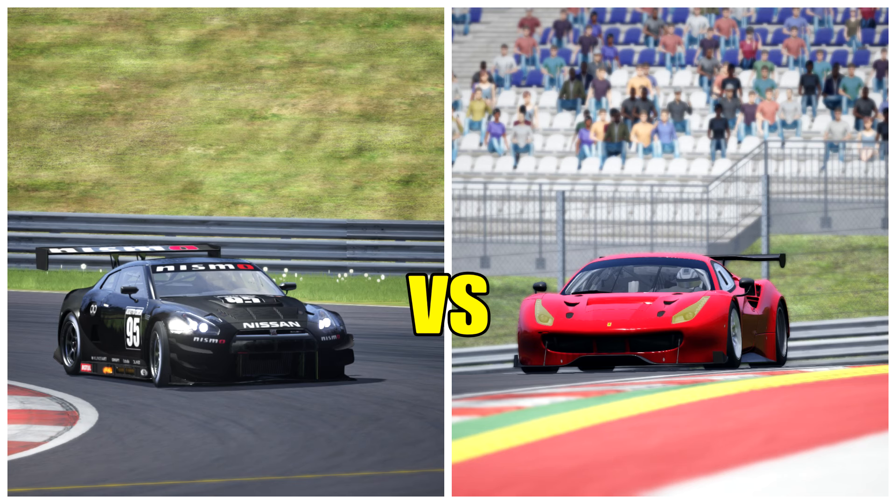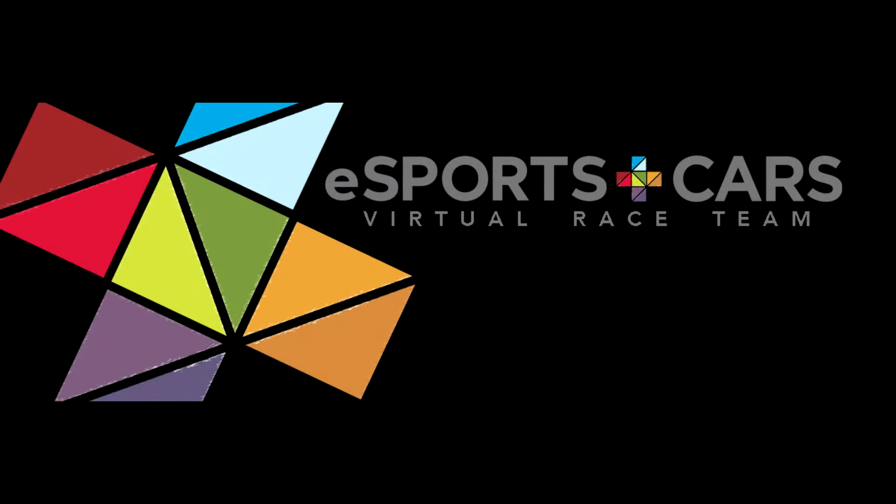It was just something a little bit different for the upload today. I just wanted to compare and see where the Nissan was losing its time against the 488 GT3. I hope you've enjoyed this video — make sure you subscribe and I'll be back with more videos soon. Thanks again for watching.